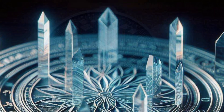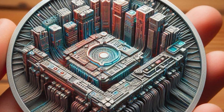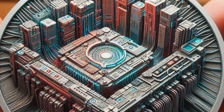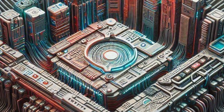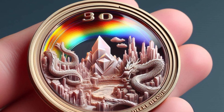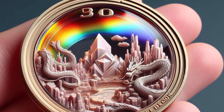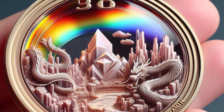And the craziest part — this 5D memory crystal, that's what they're calling it — is so incredibly durable it could last until the end of the universe. How can something even last that long? We're talking billions of years, potentially even surviving things like cosmic rays and insane temperatures. This thing is basically indestructible.